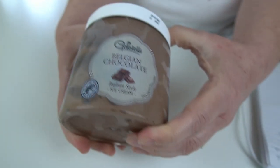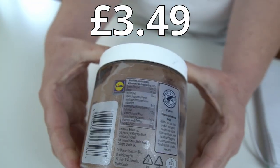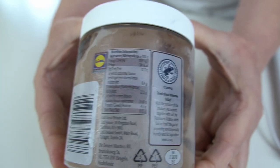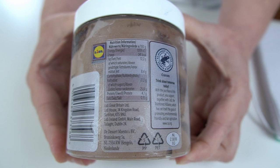Shall we take a closer look at this, Lisa? So this ice cream wasn't the cheapest — there's the front of it. It was actually £3.49. I have got a picture of that as well, just in case. I've got a picture of the watermelon and the ice cream.